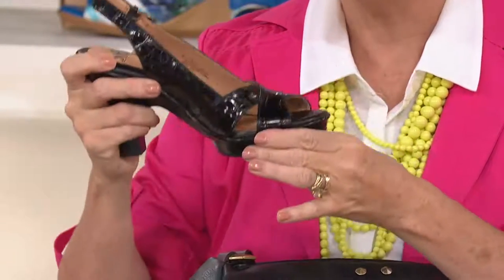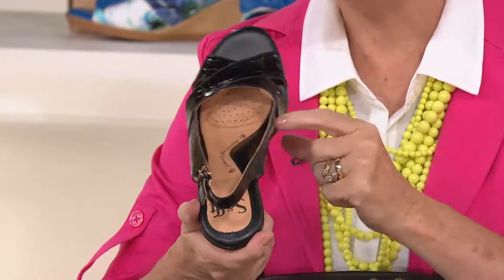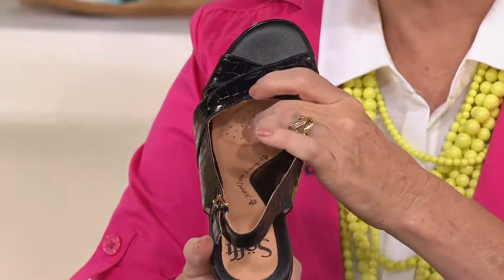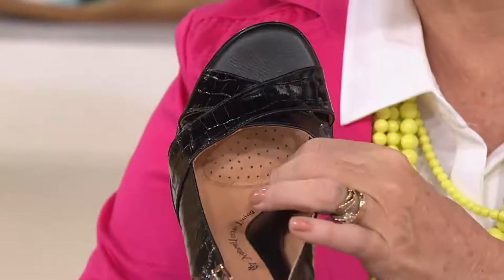Out of the box, never been worn — totally flexible. I'm going to take you on the inside because we all know that when we're wearing a shoe that has a bit of a heel, the ball of our foot gets a little weary and dreary by the end of the day.